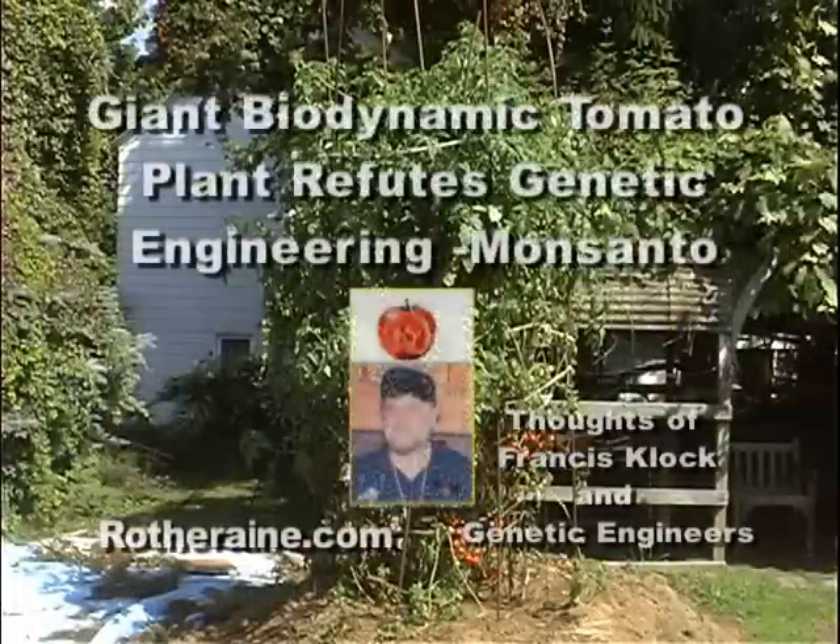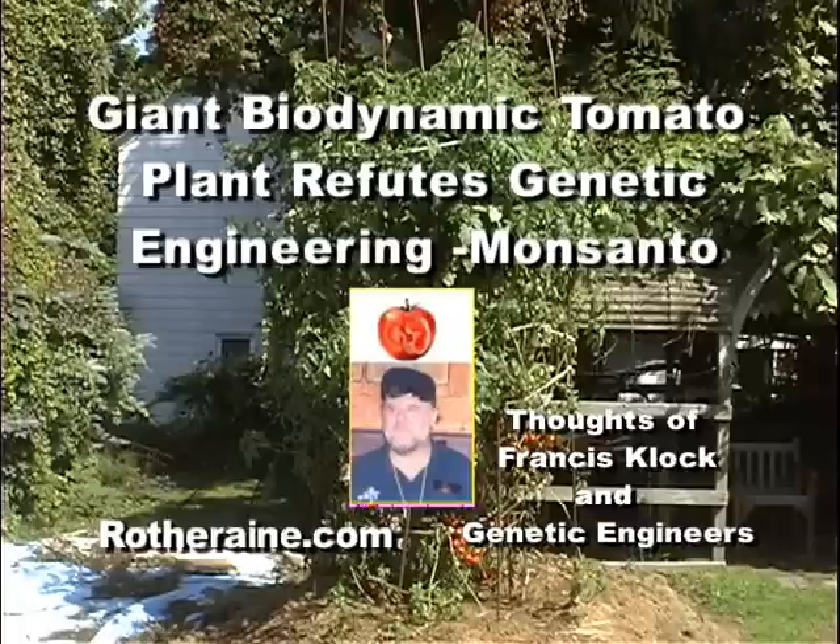I'm L.A. Rothrain and this is a video about the Selphie Biodynamic Cherry Tomato Plant, also called the Evergreen Elm Biodynamic Cherry Tomato Plant. You're going to see a seedling of the plant and what that little seedling can develop into if you use our seed in our system.